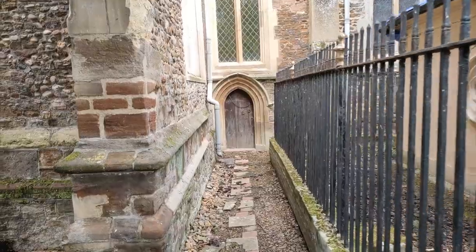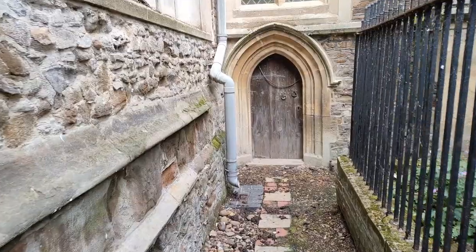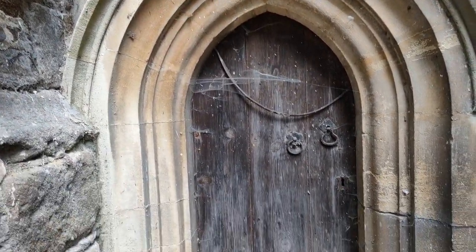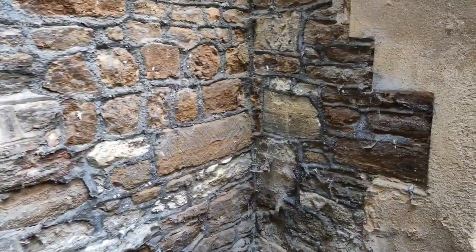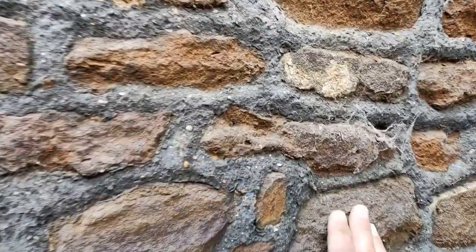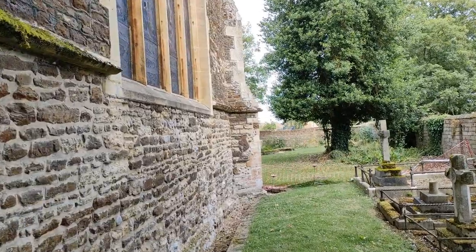But look at this lovely door down here. Look at this beautiful door. Look how small it is — it's so tiny. You'd have to duck your head to get in there. Let's take a wander down here. I don't normally do this, but I find this church so fascinating. And look at this beautiful brickwork — it's kind of sand and iron. It's wonderful.